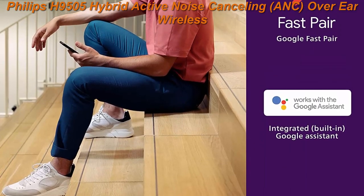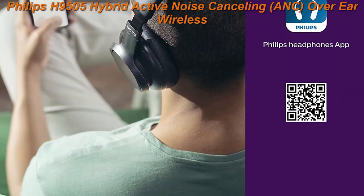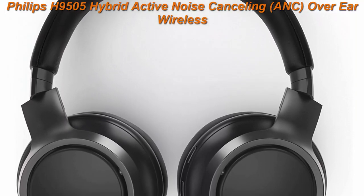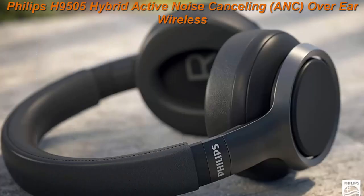Rounded over-ear design: sleek looks, superb sound. The round ear cups lend a distinctive sense of style. The over-ear fit creates a seal that passively isolates external noise. Perfectly tuned 40mm drivers deliver deep bass, a balanced mid-range, and sparkling high frequencies.